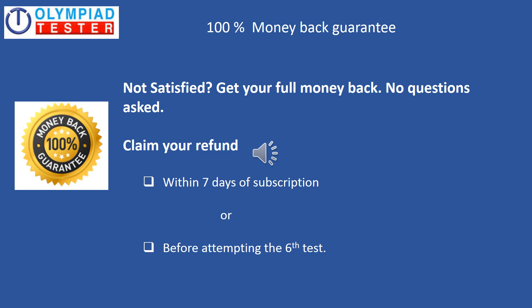The best part is that we have a 100% money-back guarantee policy. In the highly unlikely scenario of you not being satisfied, you can claim a 100% complete refund. However, you need to claim this within 7 days of subscription or before attempting the 6th test. In other words, if you have completed 5 tests and you are not satisfied, you can claim the refund. But if you have attempted more than 5 tests, then you will not be able to claim for the refund.